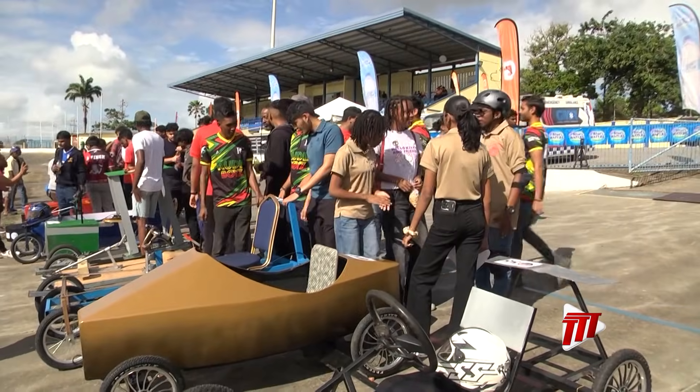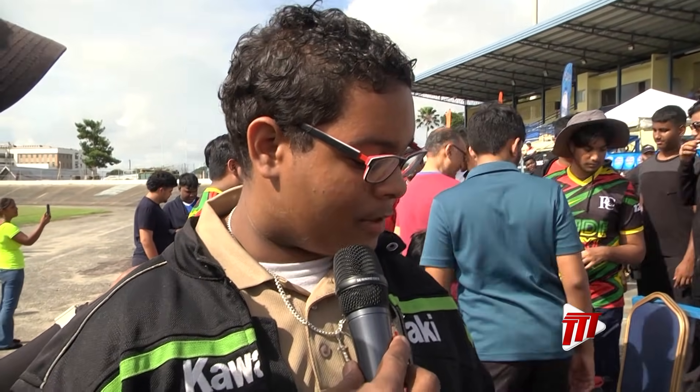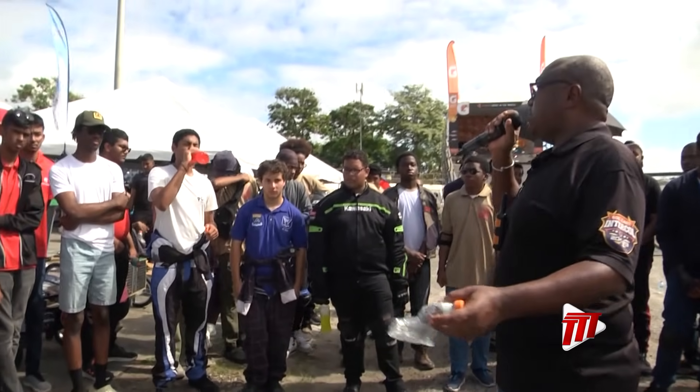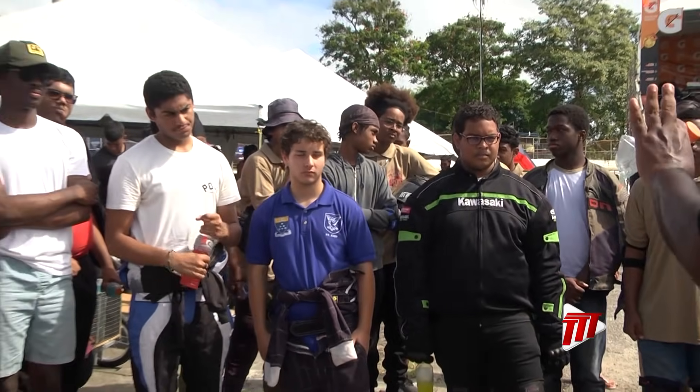The only all-female squad, Team Inspire, proved grit matters as much as gears. We were given at least a week to build a cart, we did some minor modifications, and during testing we found out it had some little mishaps but we got it fixed. We had to go left to go right, right to go left.